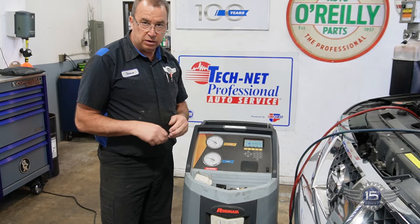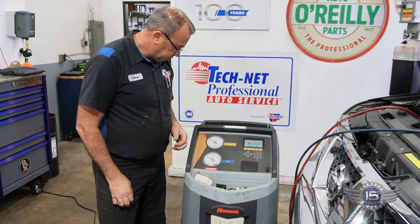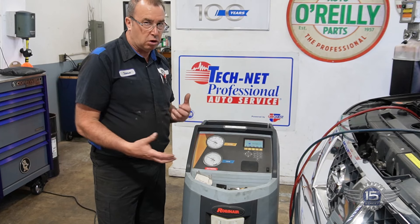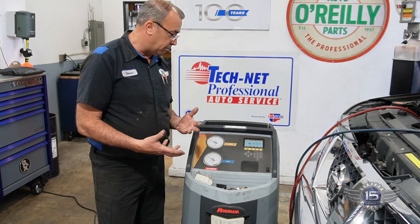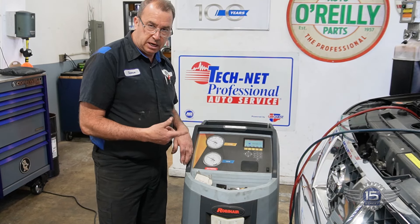Typically what you're going to find there is a compressor that has a valve stuck in it. So I'm going to evacuate the system, figure out how much refrigerant is still in there, make sure our problem is that it's low as to why our charging isn't at proper temperature. I'll recover it, we'll figure out how much is in there, and we'll go from there.